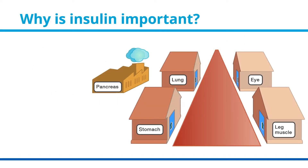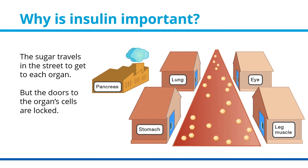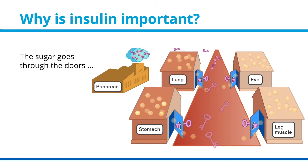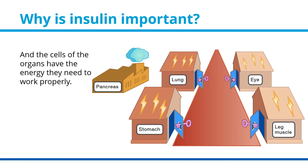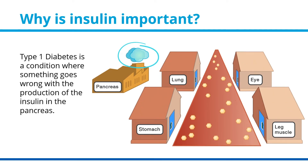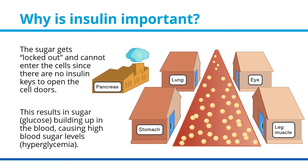Why is insulin important? Imagine the body is like a neighbourhood, where the bloodstream represents a street. The street leads to houses made up of the cells of organs such as the lungs, eyes, stomach, and muscles. Sugar travels in the street to get to each organ, but the doors to the organ cells are locked. The key that opens the doors is insulin, released by the pancreas. The sugar goes through the doors and the cells have the energy they need to work properly. When there is less sugar in the street, the pancreas slows production of insulin. In type 1 diabetes, something goes wrong with insulin production — the sugar gets locked out and cannot enter the cells, since there is no insulin to open the doors. This results in glucose building up in the blood, causing high blood sugar levels, or hyperglycemia.